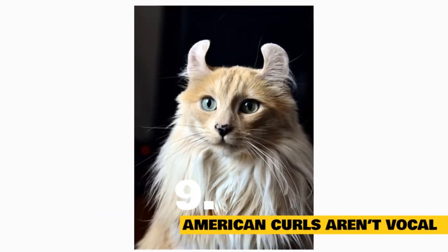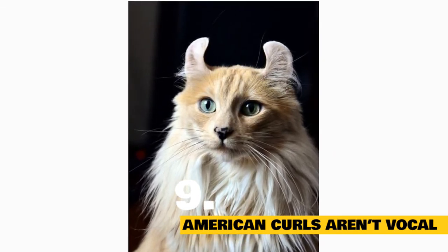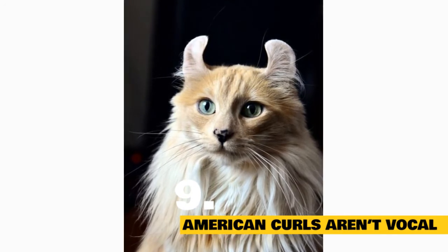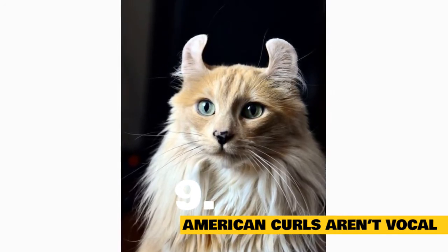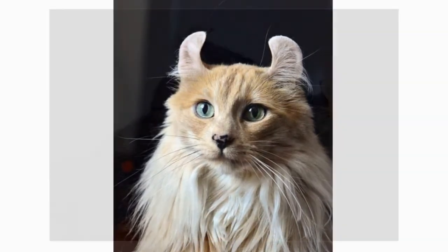Fact 9: American Curls aren't inclined to be as vocal as other cats. Though boisterous in personality, the American Curl is quite the quiet kitty. As opposed to being talkative, she tends to vocalize her thoughts in a more subdued manner via trill-like coos that act as music to your ears.